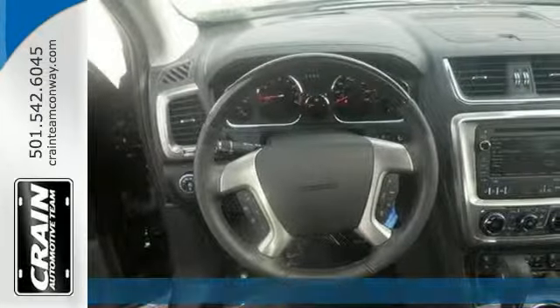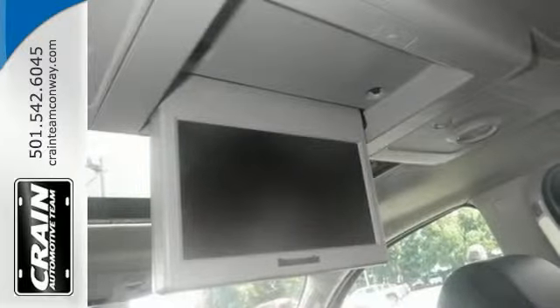Today's luxury SUV is not just about opulence, but the perfect balance of performance, comfort, and attention to detail. This is the perfect balance.